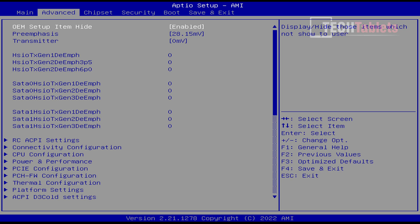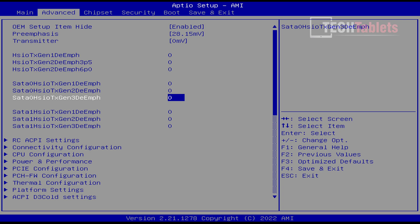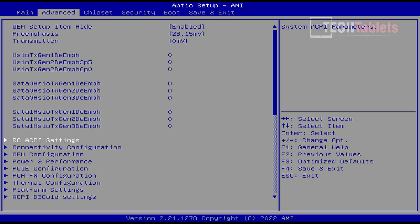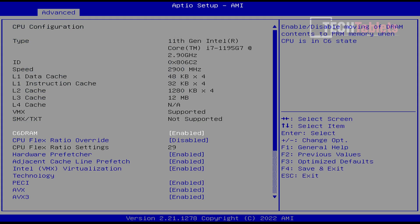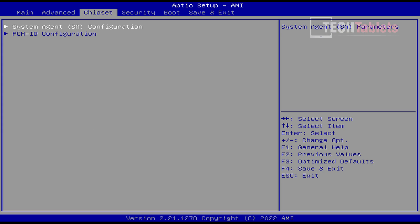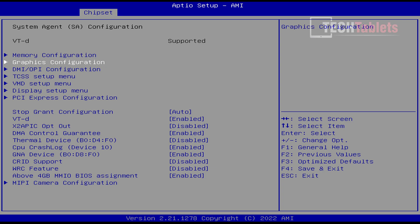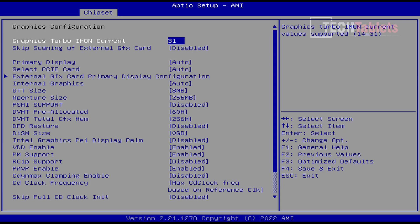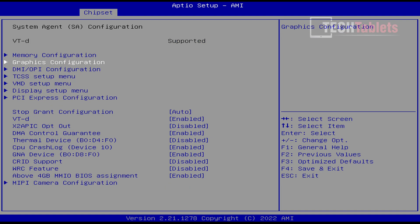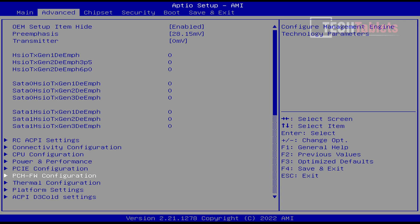The BIOS has a lot of settings. You can see lots of different things to tweak — CPU configuration options, power performance settings, chipset and system agent settings, and graphics configuration where you can allocate more memory to the Iris Xe graphics. It is pretty much fully unlocked, with all the normal settings you'd like to see on a mini PC like this.